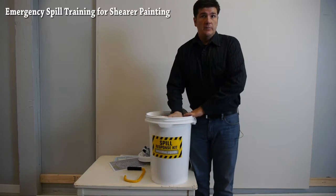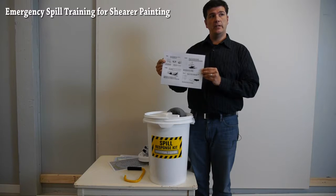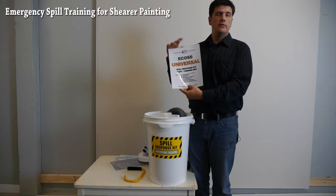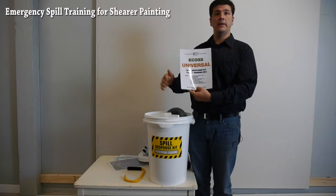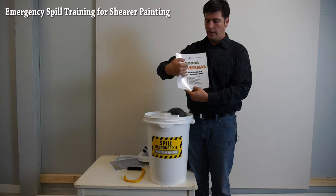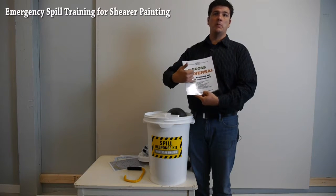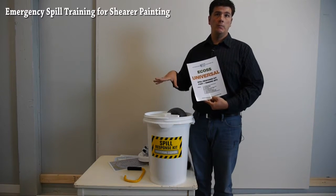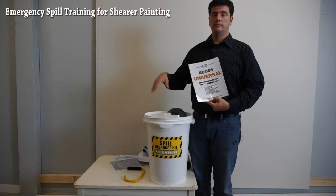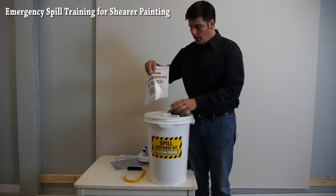So that's basically the overview of the spill kit. That's it.